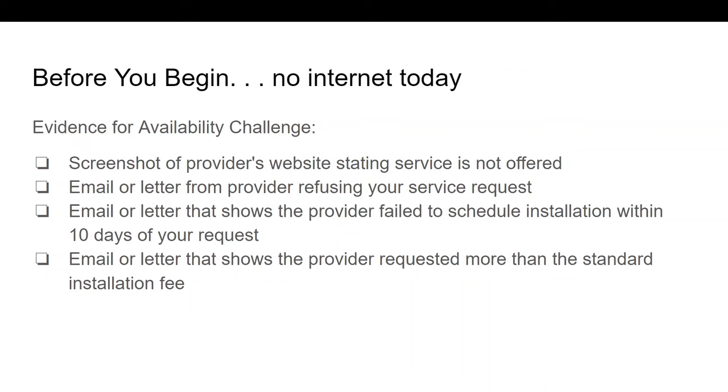So what if you don't have a subscription to the Internet today? In that case, you'll be checking the Michigan Map to see if any providers claim to offer service to your location. If the Michigan Map says you could subscribe to Internet service at your location, but in fact you cannot get service at that speed, you will want to submit an availability challenge. If you already have proof that Internet service is not available, you'll want to submit this proof as evidence for your challenge. Keep your evidence handy as you proceed. You can see a short list of acceptable evidence to prove Internet service is not available on this slide; for a more comprehensive list of evidence, please see the challenge details on our main webpage.